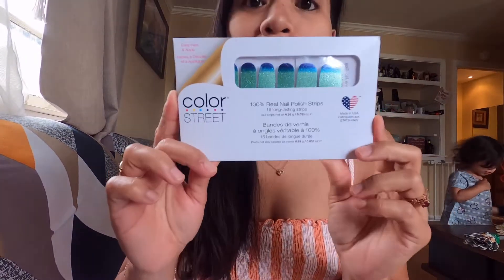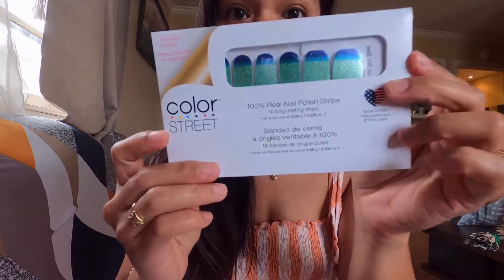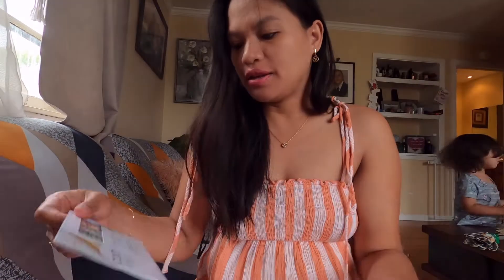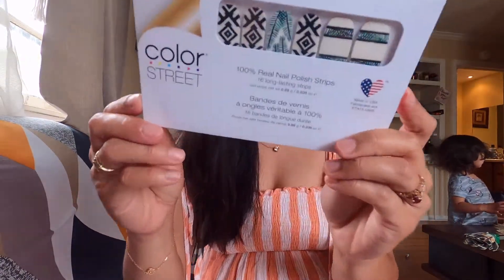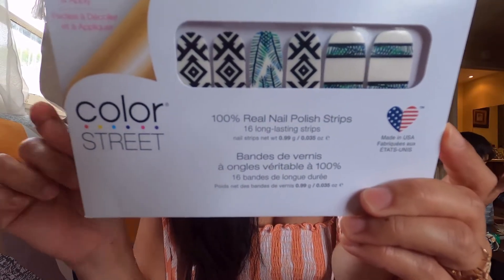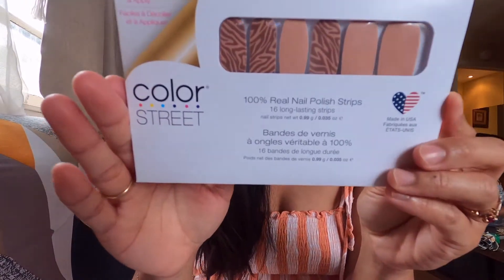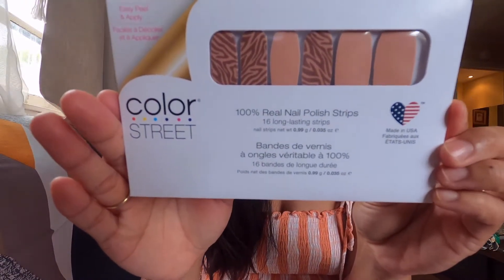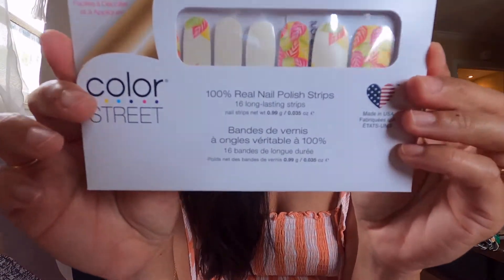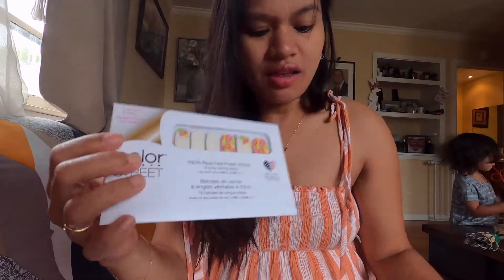Let me show you the colors of each item I ordered. Look at these — they're actually pretty! I don't want to open them all yet, I just want to show them. I love all of them. I might want to show you how I do the application.